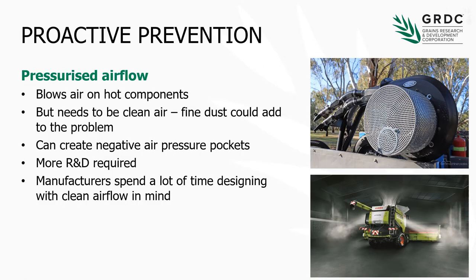Pressurized airflow is something that's come into play in the last few years, and it's great to see some initiative in this area. A couple of things to point out: we need that air to be really clean. Pulling air from the example of this system could see some fine dust picked up and pushed onto those hot or fire-prone components. Perhaps what we need is the intake a little higher with some pre-cleaning options. We also need to know that if we're creating areas of high pressure we're also creating areas of low pressure, which could create dust pockets in areas we didn't originally have. Some more R&D is required here — manufacturers spend a lot of time getting clean airflow across the engine bay and we need to make sure we're not disrupting that, but it is great to see some initiative being taken.